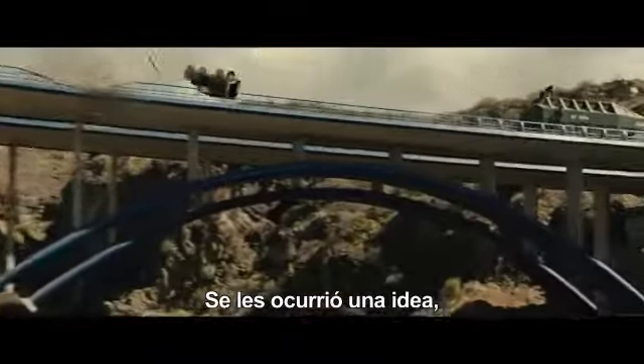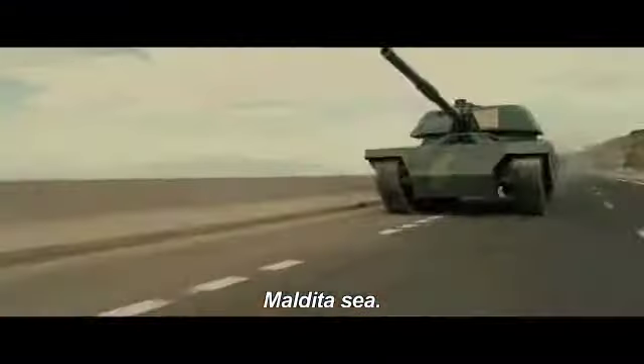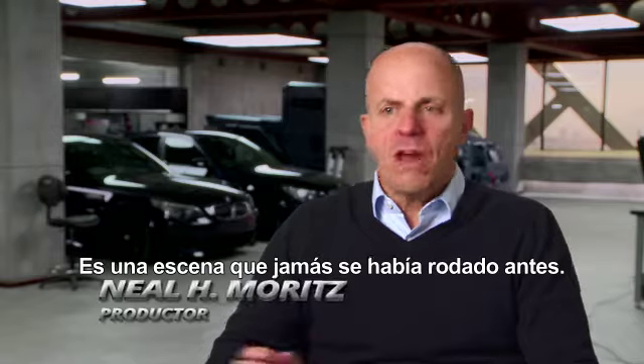They had this idea — what if we put these guys up against a tank? They got a tank. It's a sequence that has never been done before.